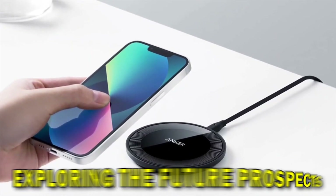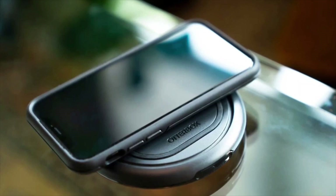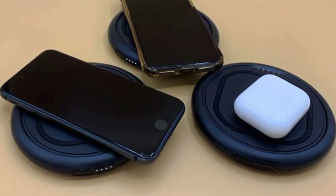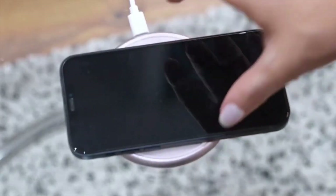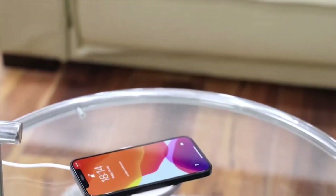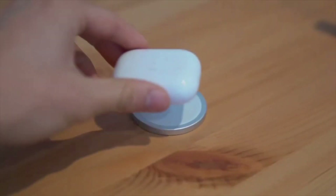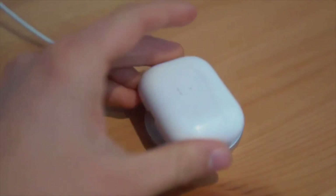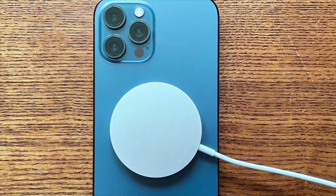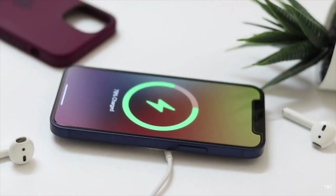Looking ahead, the future of wireless charging holds a plethora of exciting possibilities that could reshape how we interact with our devices and the world around us. Imagine a reality where the need for plugging in chargers becomes a thing of the past — a world where charging seamlessly blends into our daily routines. This vision is far from mere speculation. It's a concept known as resonant wireless charging, and it's poised to take convenience to a whole new level. In this concept, charging pads would be seamlessly integrated into everyday surfaces like coffee tables, kitchen countertops, and even car dashboards. As you place your device on any of these surfaces, it would automatically start charging without the need for physical connections.